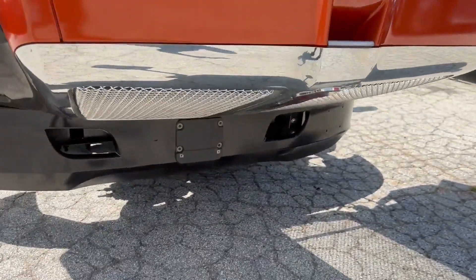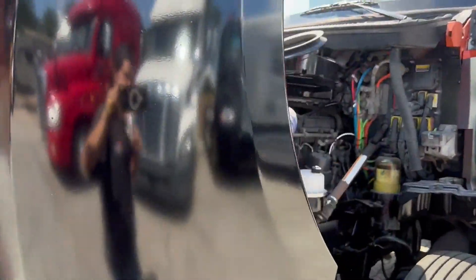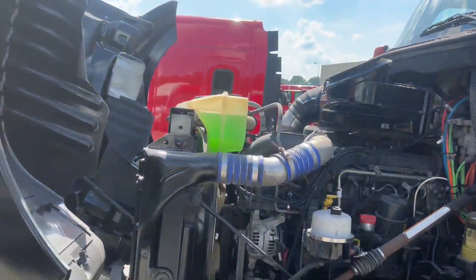You have your adaptive cruise and collision mitigation system. The truck sounds good and runs good.